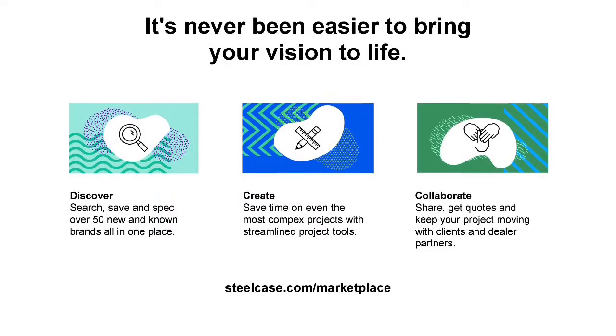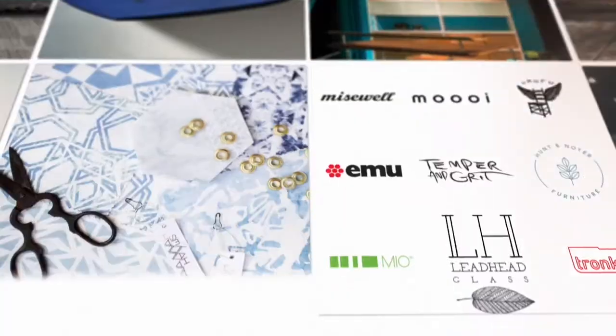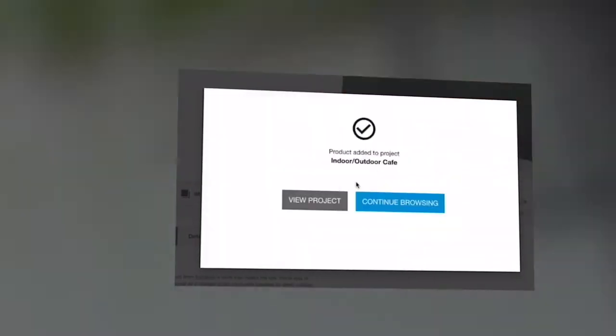Matiazzi is on Marketplace, our web-based tool. Here you'll find what's new and what's next — explore products from some of the best and most forward-thinking brands across a range of looks and price points, save time and streamline even the most complex projects. We've made it easy to create project boards, compare and specify products, download Revit symbols, and keep an eye on your budget.